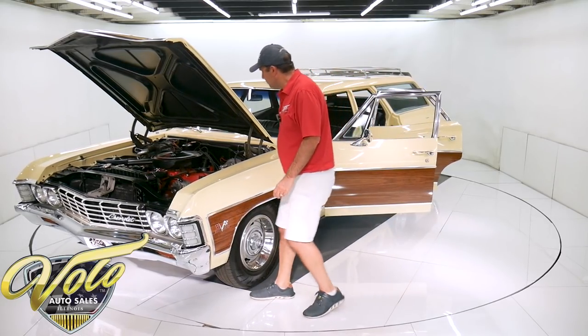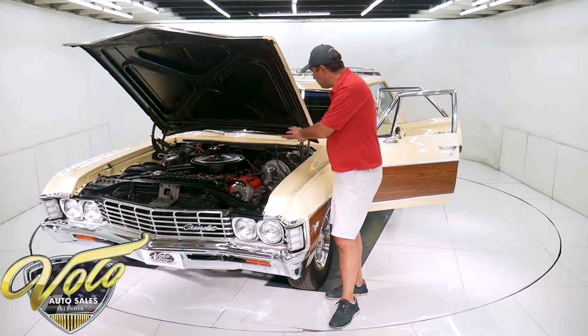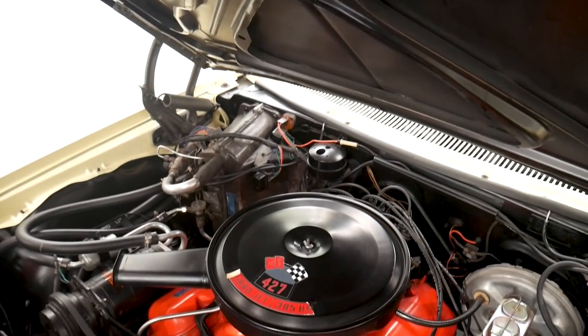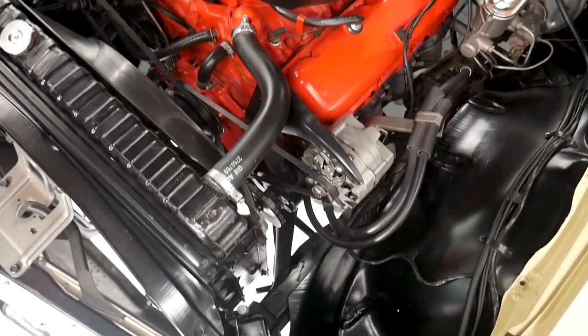Back to the motor compartment — it's all proper. Everything is run neatly and properly. Squirters are hooked up, it has the fan shroud. All the metal surfaces are smooth and painted nice — a nice clean motor compartment. You'll hear it run towards the end of the video.